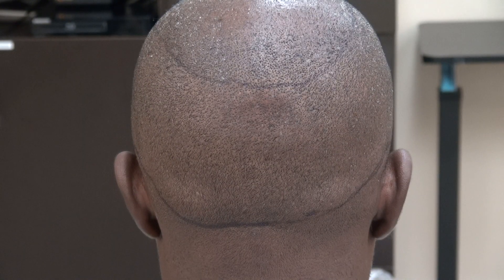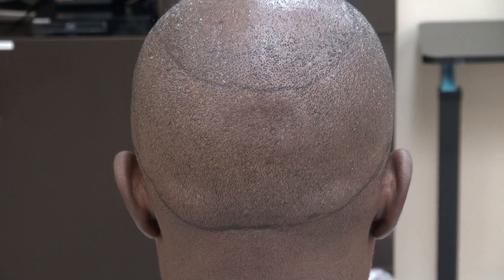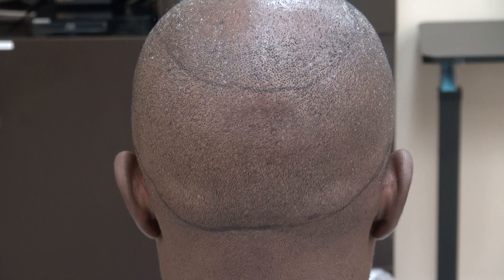It leaves tiny dots of scar scattered throughout the back in a mosaic pattern, allowing you to wear your hair shorter. The strip method, on the other hand, will leave you a linear scar for the rest of your life. So this is the demonstration of the FUE donor scar.